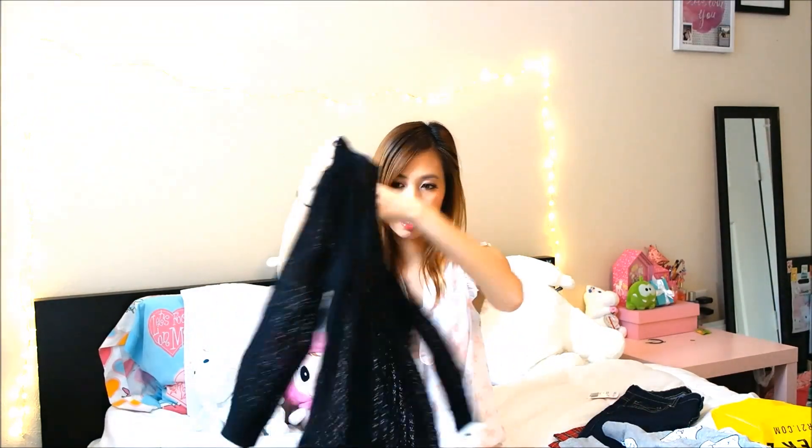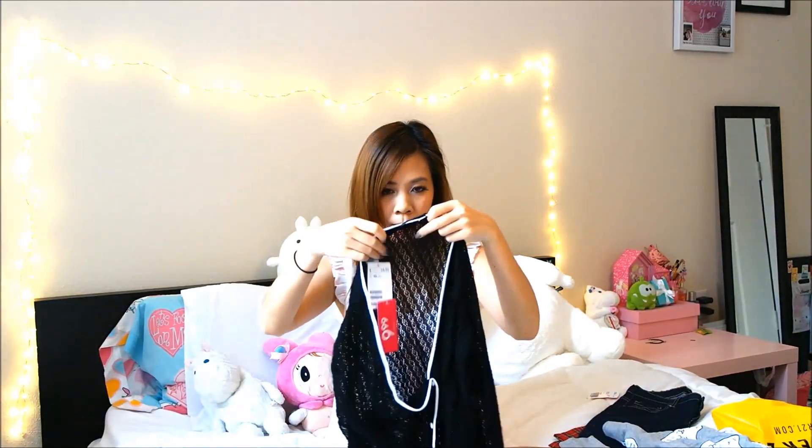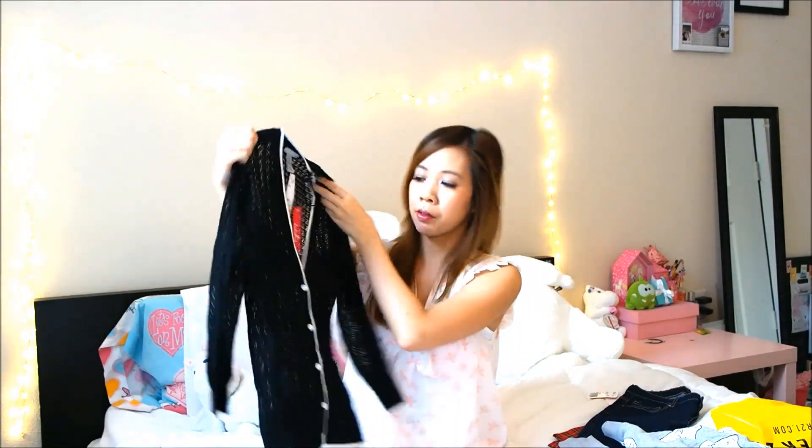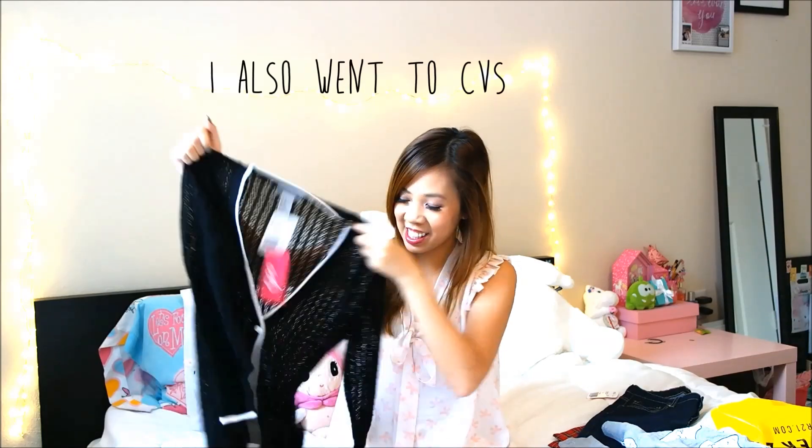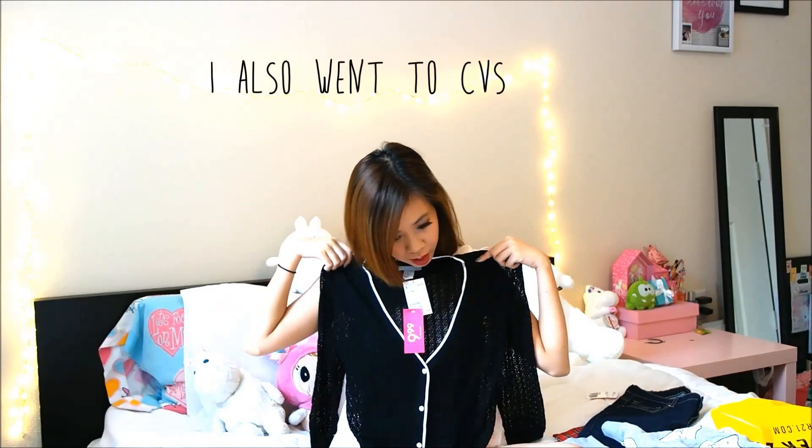Next I got this cardigan. It's like a knit — a see-through knit, kind of. It's black with this white trim. This is like perfect for work, except I would wear something underneath because that would be kind of scandalous. Excited for this one!